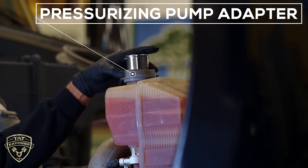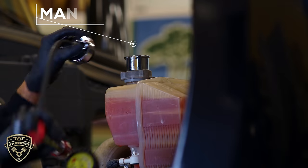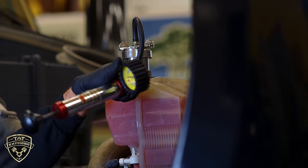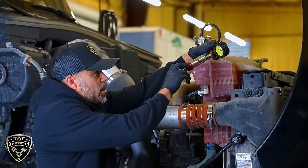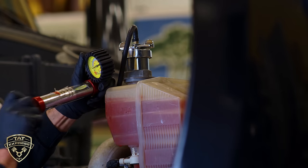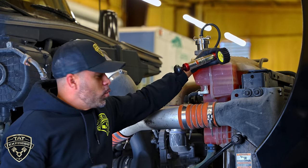This tool replaces the current coolant cap with an adapter-style cap so that we can install a manual pump. This manual pump has a gauge on it. You don't want to go more than 10 psi — 10 psi is usually going to be enough. I'm going to pump this up to around 10 psi and hold it there, and that should be enough to find where the coolant leak is coming from.